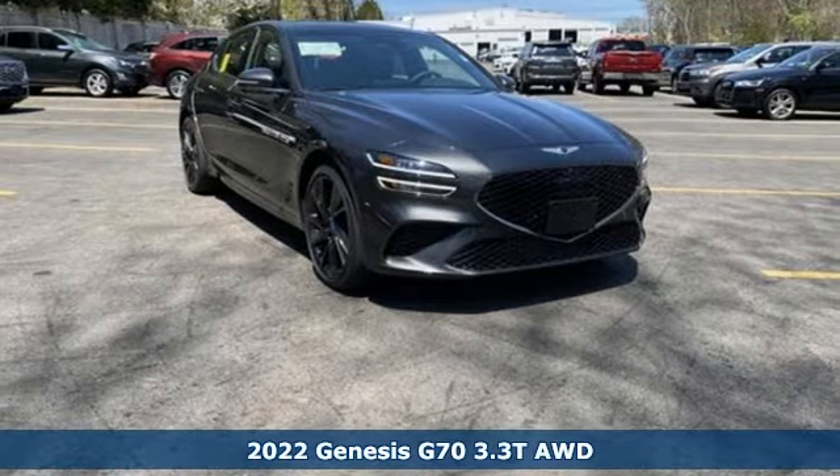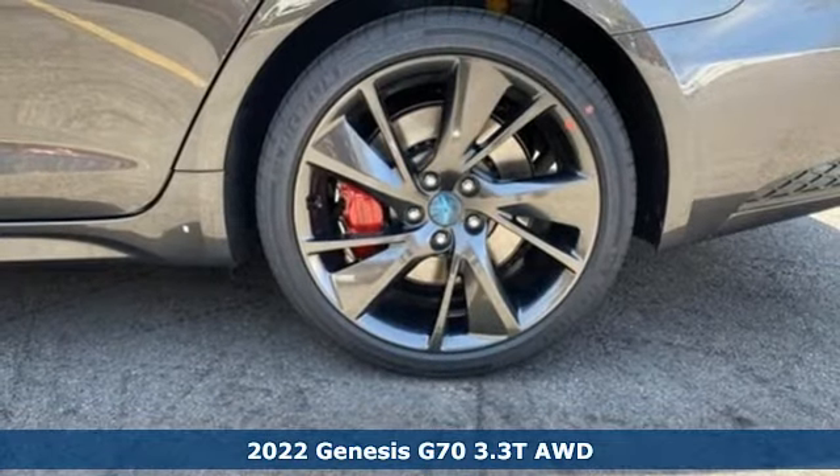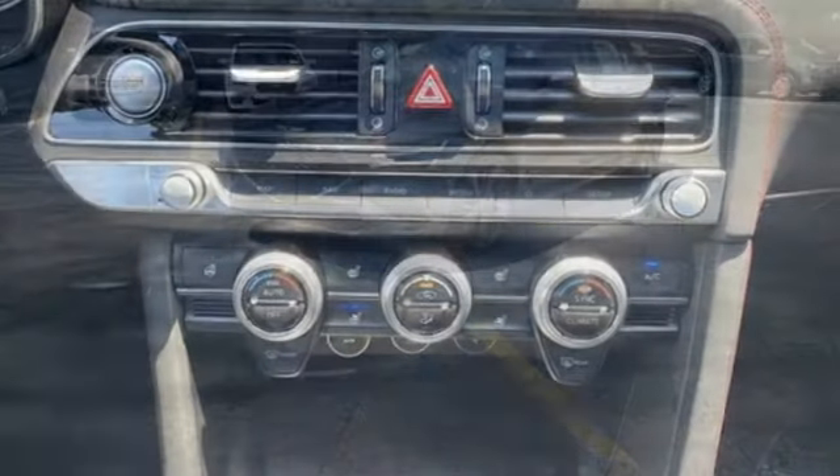Here's a new 2022 Genesis G70. Others are built to be mirror images of the world around them. The G70 is built to change it. Plus, it offers an exciting list of features.